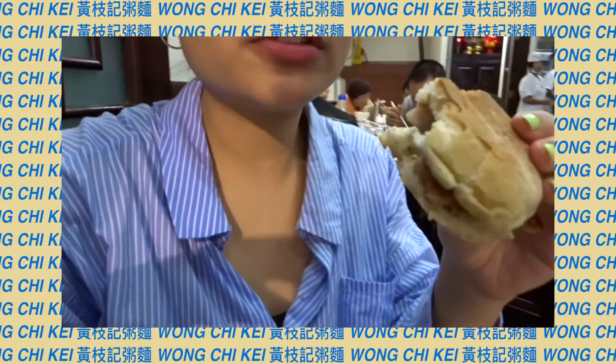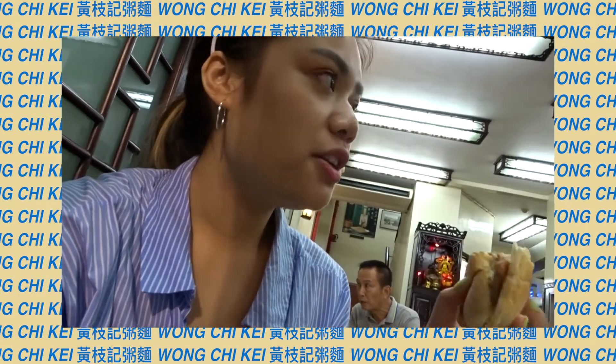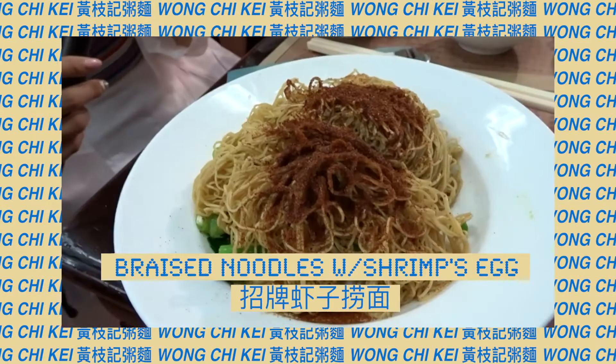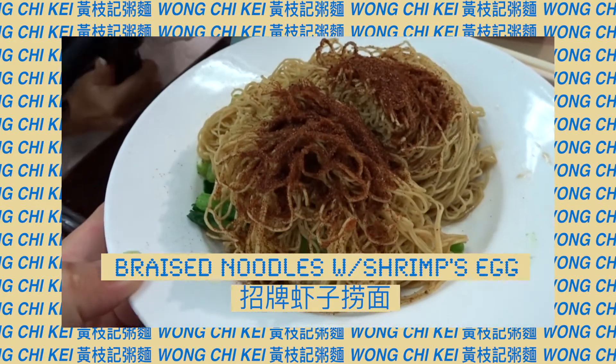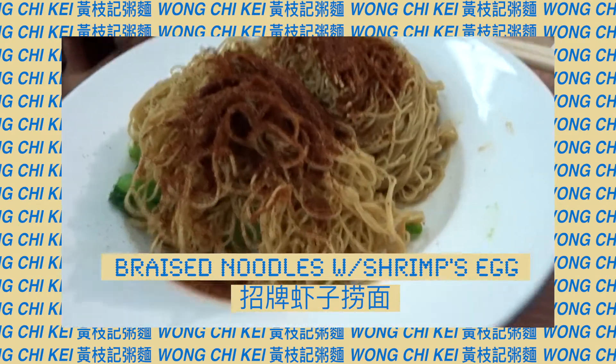Try this! This is really good — it's crunchy on the outside and soft on the inside. The noodles here look so different from the photo. I thought it was like something else, but it's really weird.